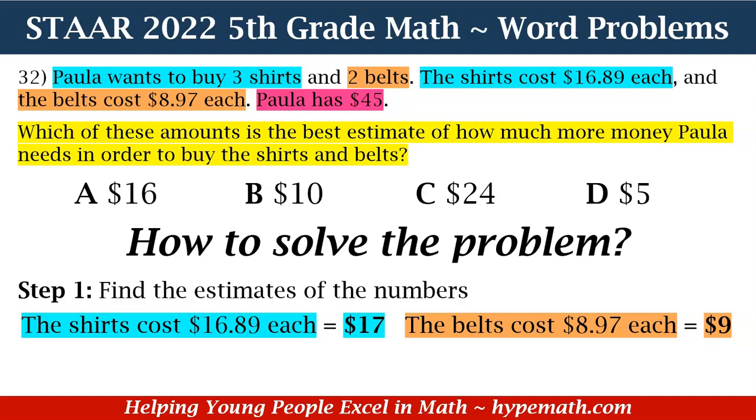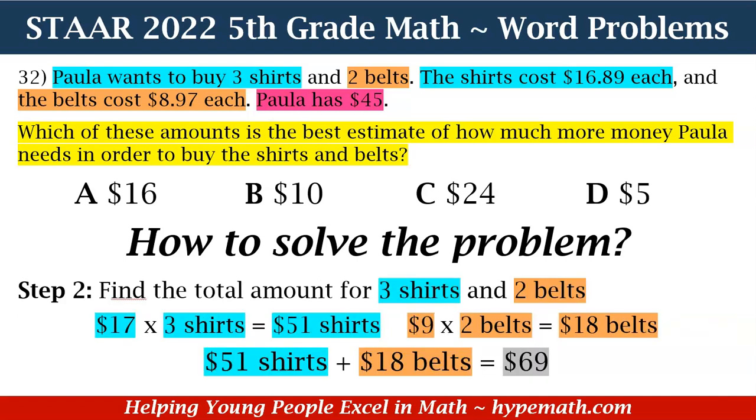Let's move to step two: find the total amount for three shirts and two belts. Using our estimate, it's $17 times 3 shirts, which is equal to $51 for the shirts. And for the belts, $9 times 2 belts means it's $18 for the belts. So adding that together: $51 for the shirts plus $18 for the belts is equal to $69.